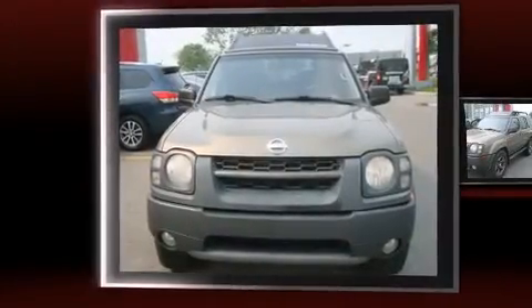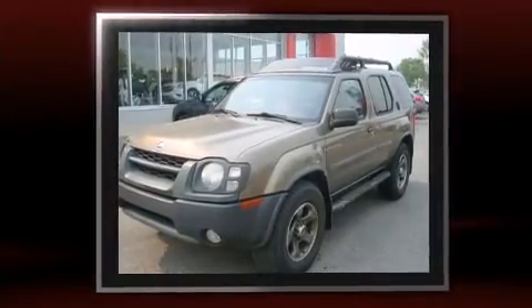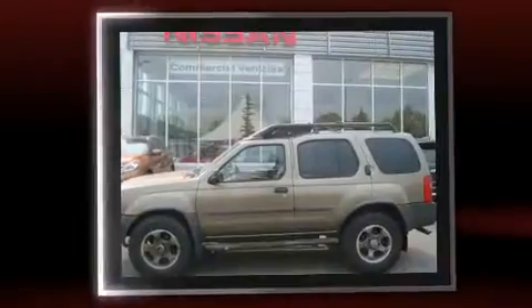Sensibility and practicality defined the 2002 Nissan XTERRA. It features four-wheel drive capabilities, a durable automatic transmission, and a 3.3-liter six-cylinder engine.